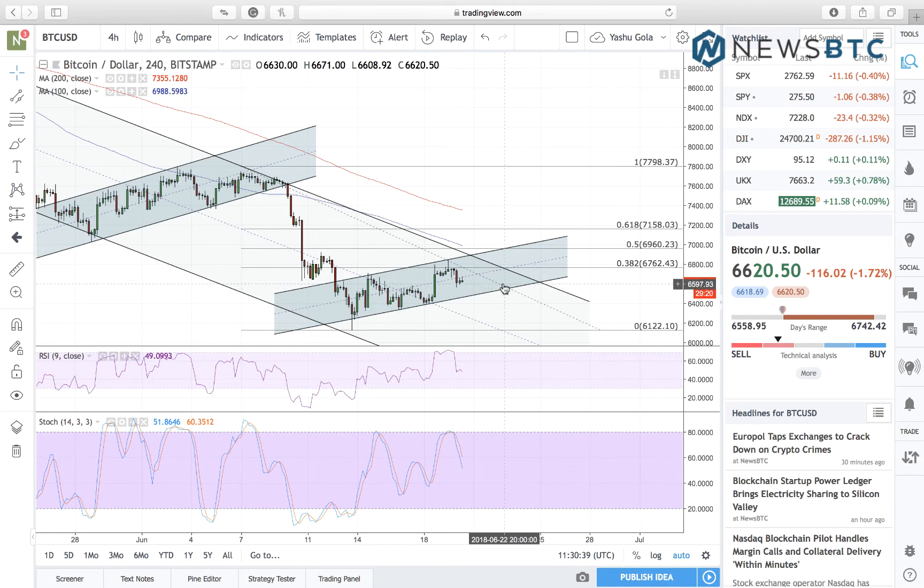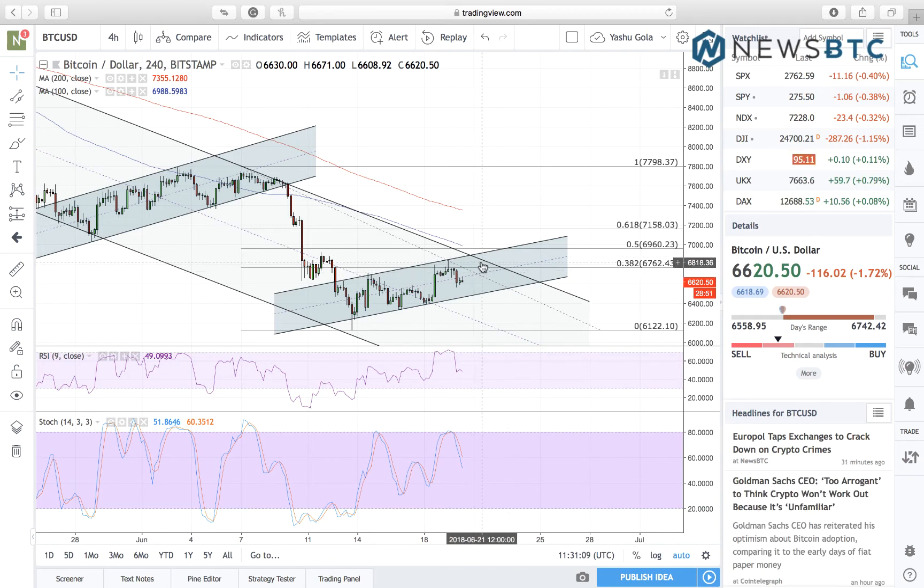We are waiting for the action to switch to the next range. A break above resistance can validate the intraday high at $6,852 as our next upside target, while a stop loss at $6,755 looks strong enough to manage our risk. Conversely, a pullback from resistance will have us wait for price to move toward the ascending channel support. If that is broken, we expect price to retest $6,122 as the range support.